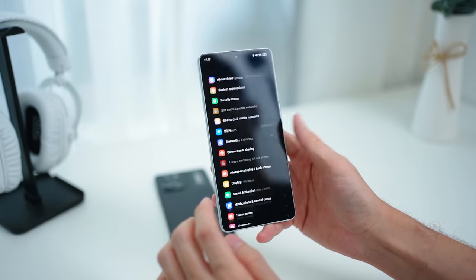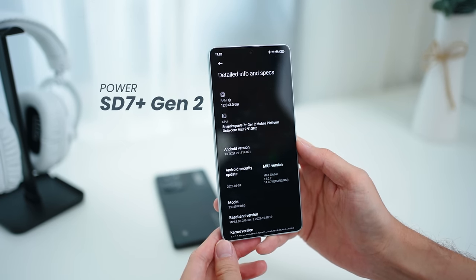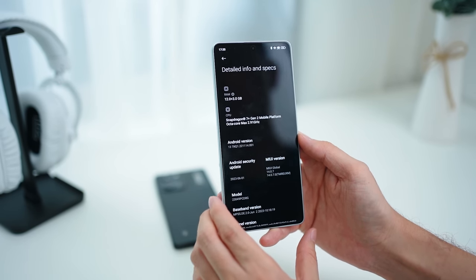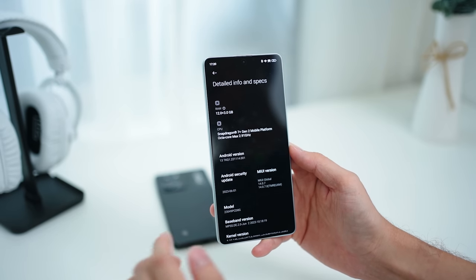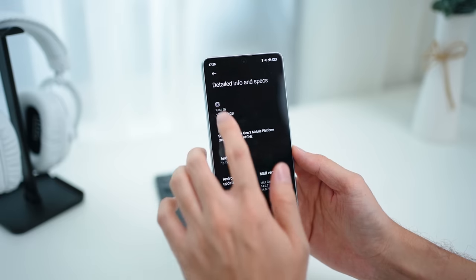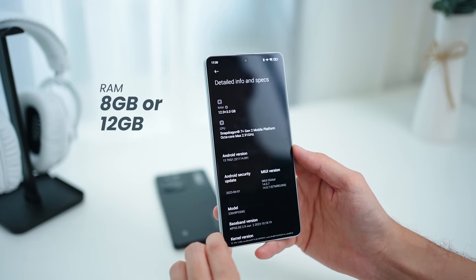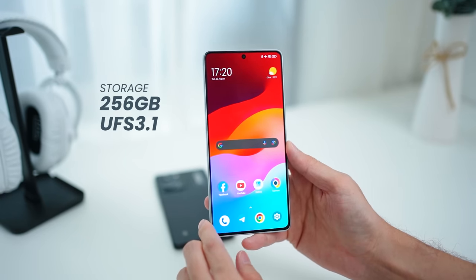Speaking of gaming, the Poco F5 packs a lot of power. It features the Snapdragon 7 Plus Gen 2, the most powerful mid-range processor available in Malaysia right now. It outperforms every other mid-range phone on the market and even some more expensive flagship devices. My unit comes with 12GB of RAM, though there's also an 8GB version, and it includes 256GB of internal storage.